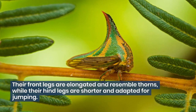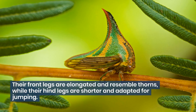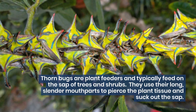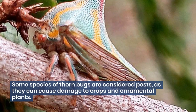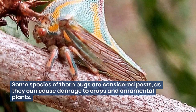Their front legs are elongated and resemble thorns, while their hind legs are shorter and adapted for jumping. Thornbugs are plant feeders and typically feed on the sap of trees and shrubs. They use their long, slender mouthparts to pierce the plant tissue and suck out the sap. Some species of thornbugs are considered pests, as they can cause damage to crops and ornamental plants.